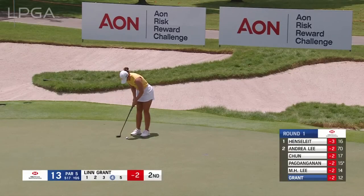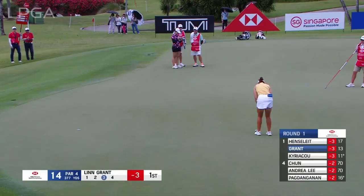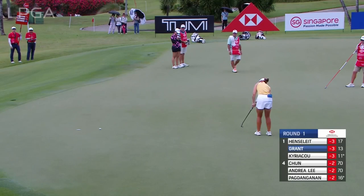Birdie after that lovely pitch into the 13th — well done. She's got company at three under par, but this round could get away from her. Meanwhile, at 14, Lynn Grant pours that one in to take the outright lead at four under par.